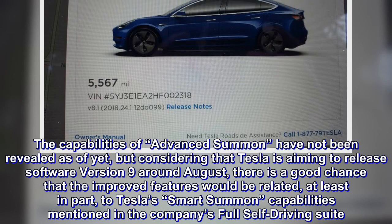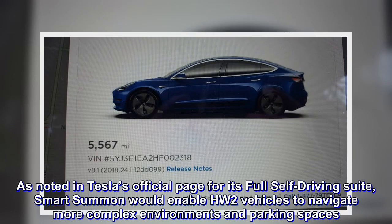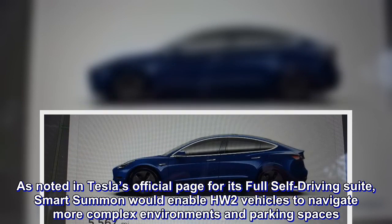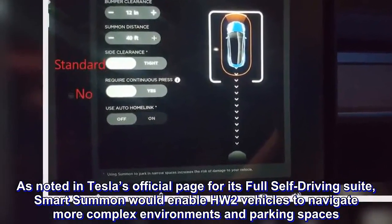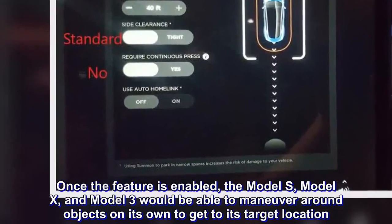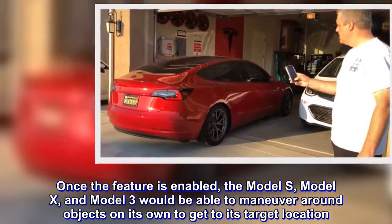As noted on Tesla's official page for its full self-driving suite, Smart Summon would enable HW2 vehicles to navigate more complex environments and parking spaces. Once the feature is enabled, the Model S, Model X, and Model 3 would be able to maneuver around objects on their own to get to a target location.